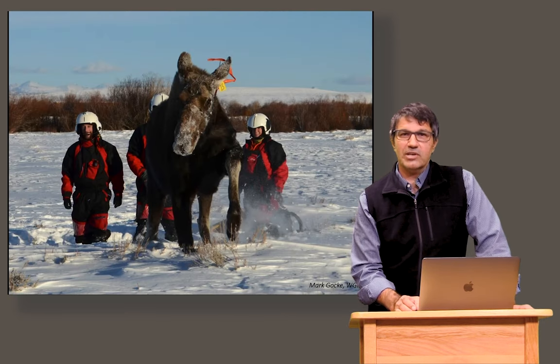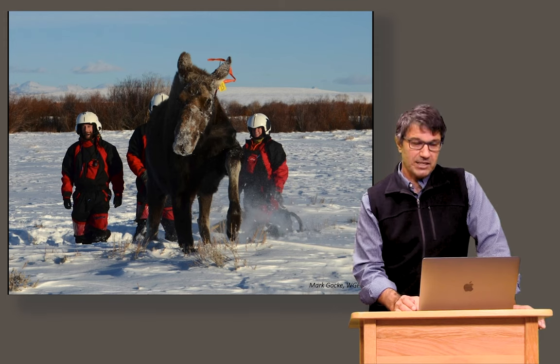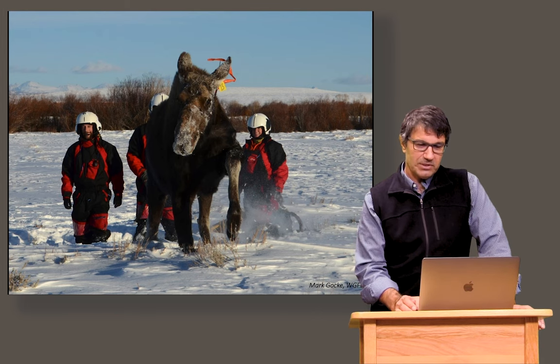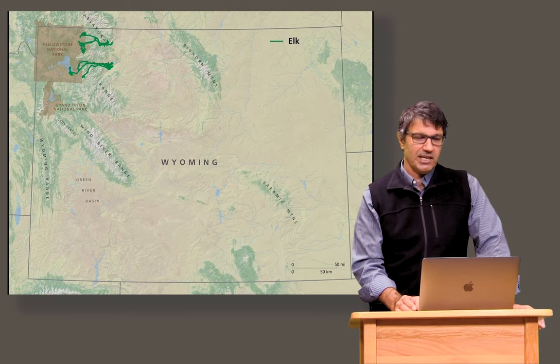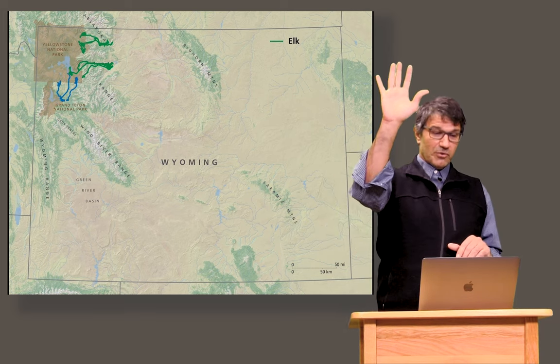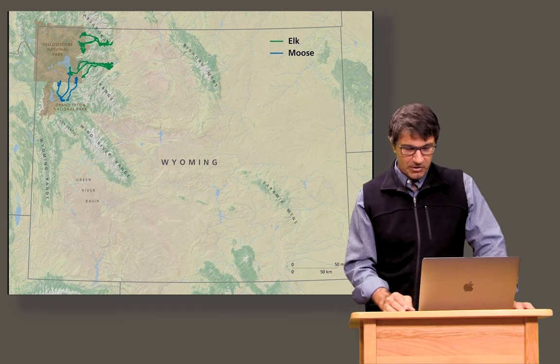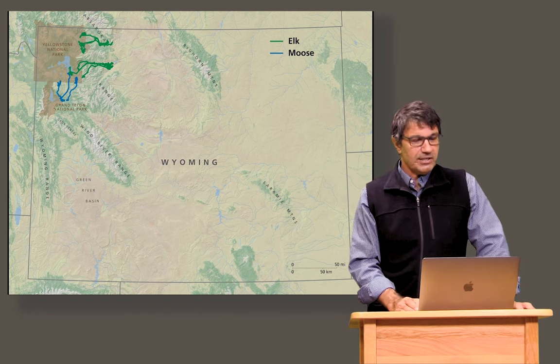The next study I did was on moose in a place called the Buffalo Valley outside of Jackson, Wyoming. Again, we put GPS collars on these animals to study why the population was declining. We found that they make migrations from that Buffalo Valley winter range also north into Yellowstone National Park, into some of the same habitats that those Cody elk migrate into.